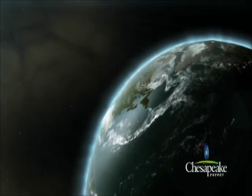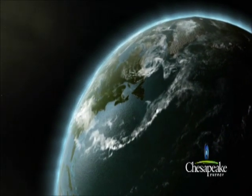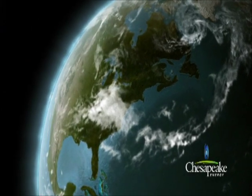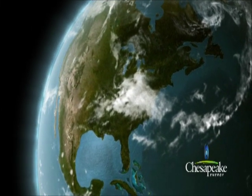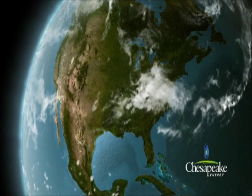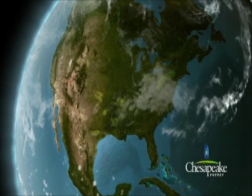Natural gas deposits have been found in a hard-packed, fine-grained sedimentary rock called shale. These shale deposits were formed millions of years ago and cover much of the United States in what are referred to in the oil and natural gas industry as shale plays.